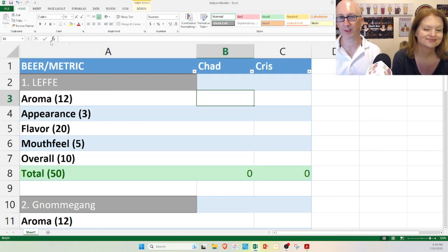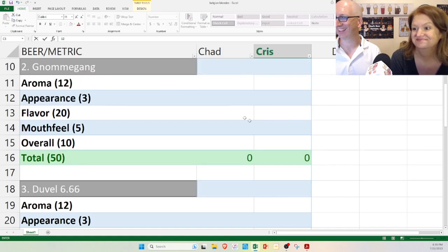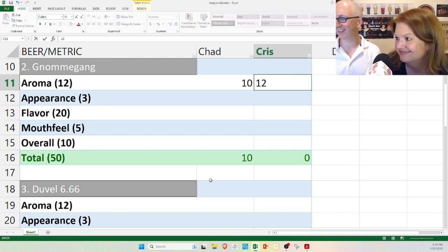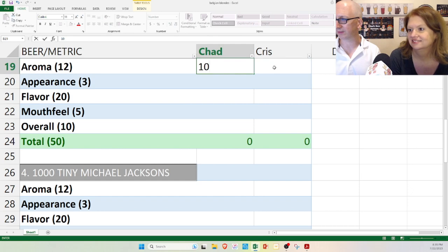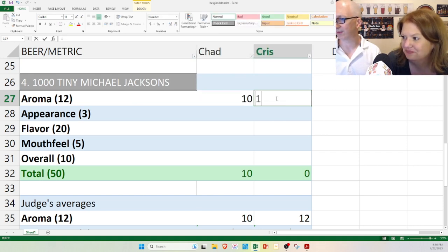So for aroma scores — Leffe, it's pretty much perfect. I almost never give a 12 right out of the gate, but I'll give it an 11. Christina gives it a 12. Nomegang — really, really good, but a little boozy, so I'm penalizing it a point: 10. Christina gives it a 12 for the honey character. The Duval — on point but a little weak sauce compared to the others: I give it a 10, Christina gives 11. And the 1,000 Tiny Michael Jackson's — very orangey, seems a little Americanized: I give it a 10, Christina gives it a 12.